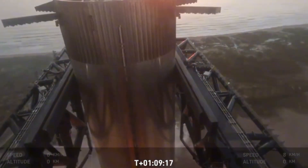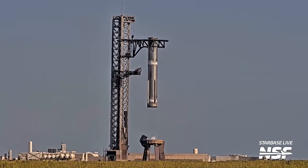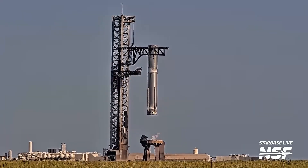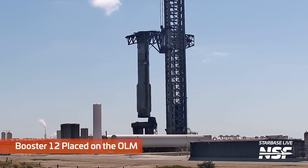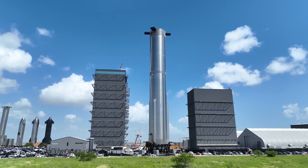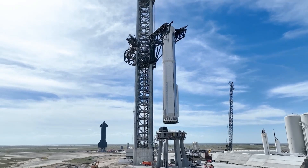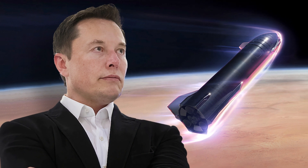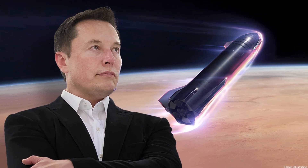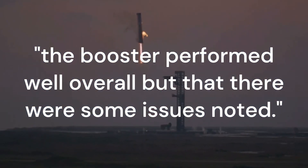Immediately after the booster was caught, it was carefully lowered by the tower's chopsticks to the orbital launch mount for a thorough inspection. Once B-12 was securely mounted on the launch mount, the SpaceX team initiated the first round of checks. This happened just hours after the flight. Musk, via his social media, provided updates about the inspection process, stating that the booster performed well overall, but that there were some issues noted.